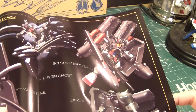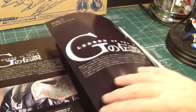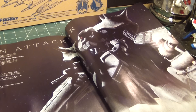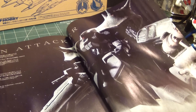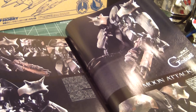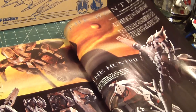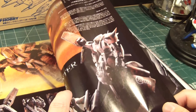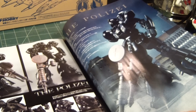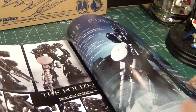This is definitely the RX-78-2, as well as this one. This kit kind of reminds me of the HG Geiger in feel, though not too much. Oh wow, that's actually really nice — I like that one. Wow, that's really nice.